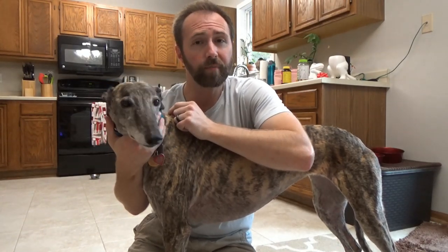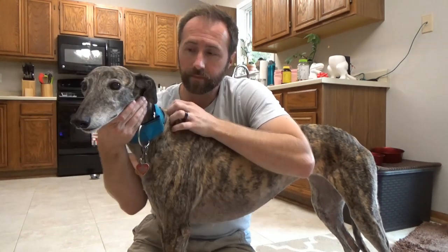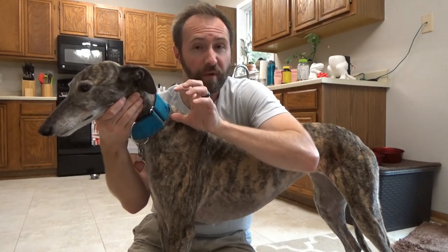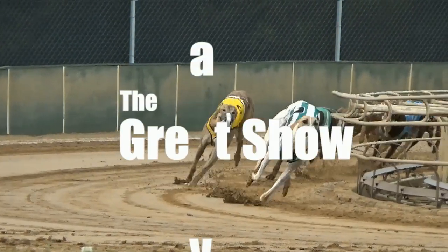You guys remember Star, don't you? She was the greyhound that came to us by airplane and received various medical treatments to deal with the spinal cyst that was causing her mobility issues. Well, Star loves attention and she told me that she wanted to get in on my most recent video topics of discussing trimming nails, as hers were crazy long when we first got her. So her and I are going to share with you some previously unseen video in this episode of The Great Show of Greyhounds.